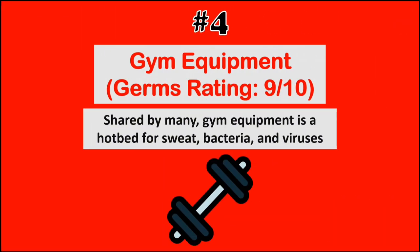At number 4, we have gym equipment. Shared by many, gym equipment is a hotbed for sweat, bacteria, and viruses.